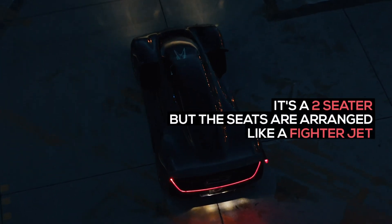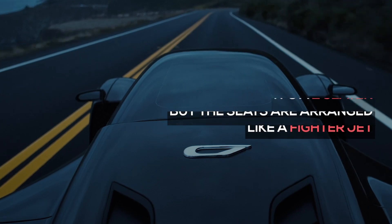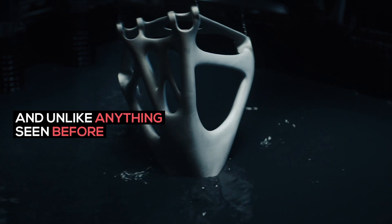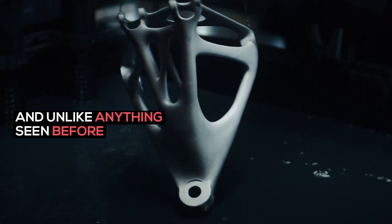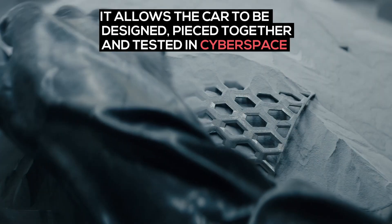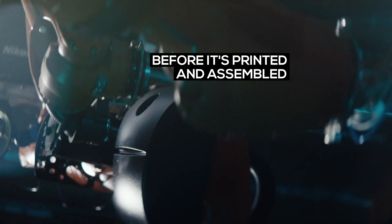It's a two-seater, but the seats are arranged like a fighter jet. 3D printing allows Zinger to create car parts that are lighter and stronger, and unlike anything seen before. It allows the car to be designed, pieced together, and tested in cyberspace before it's printed and assembled.